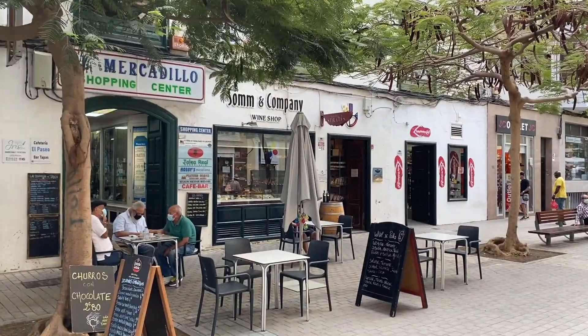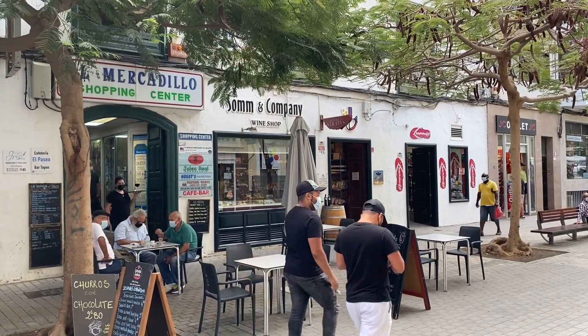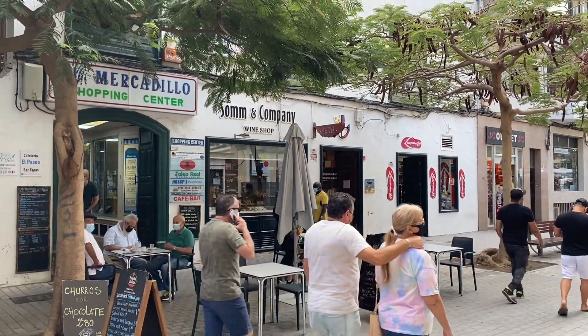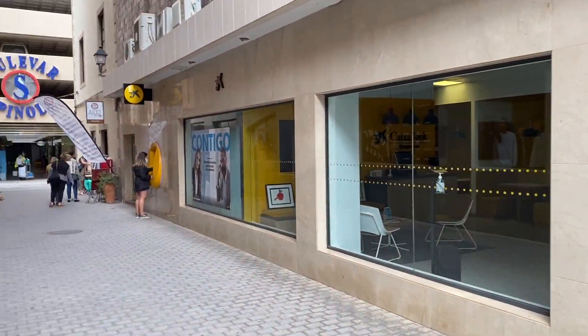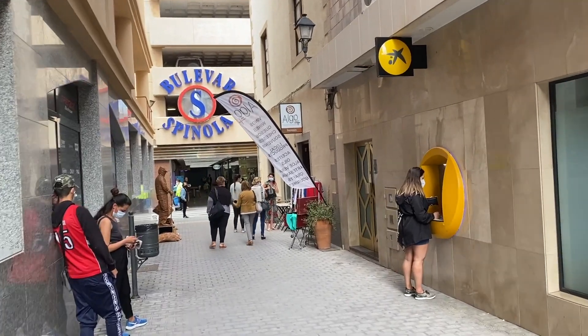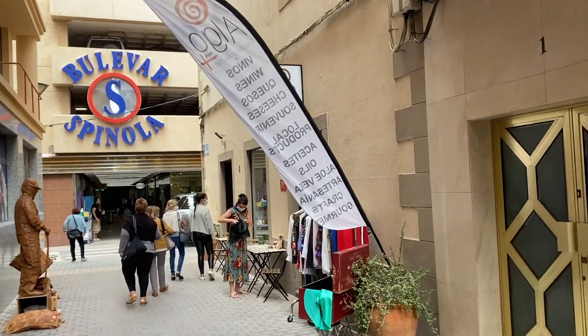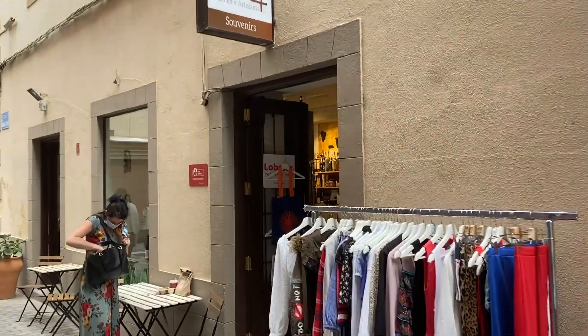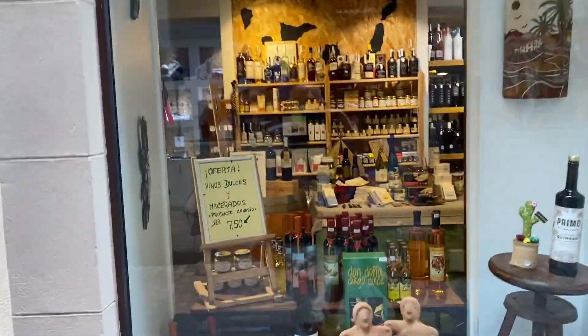I'm going to show you some of the gastro-type shops we have in this little area. We're looking at Somme and Company — that's actually the shop for Bodega Stratus, and they stock all the Stratus wines as well as food from Finca de Uga. Coming up now is Algo Más — we've got an article on the website about these shops, so search for 'gourmet shops' for all the detail. Elena works in here and they have lots of great wines, interesting food, and a gift section as well.